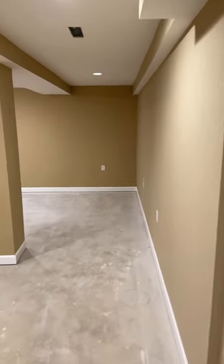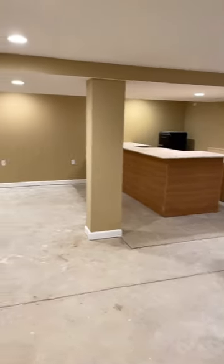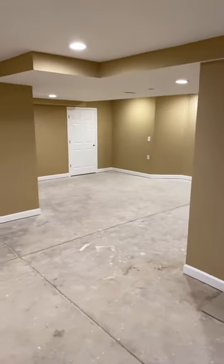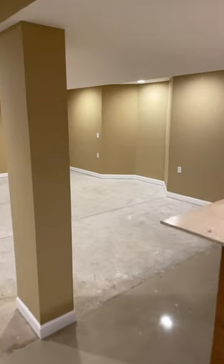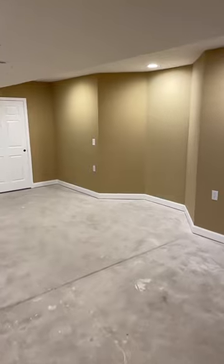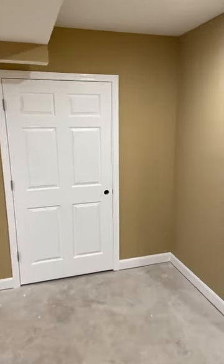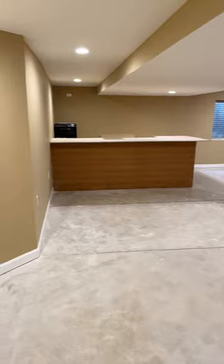Full finished basement — again, you choose the style you adopt down here. Don't inherit someone else's. Put up with it or pay a fortune to replace it. This is torn out, ready to go. As you can see, this recreation room is absolutely huge.